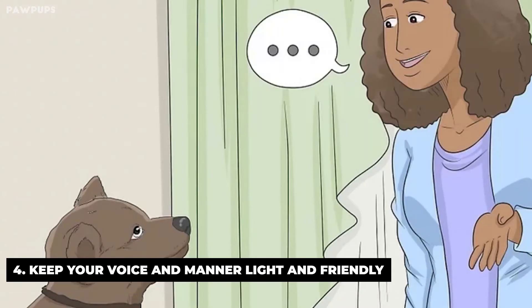Keep your voice and manner light and friendly. Whenever you're taking your dog to the bathroom or talking about it, keep your voice light and pleasant. Never raise your voice or take on a menacing tone, because your dog will start to associate his bodily functions with punishment and fear. If your dog makes a mess inside, you can withhold praise, but don't yell at the dog or make him feel ashamed.